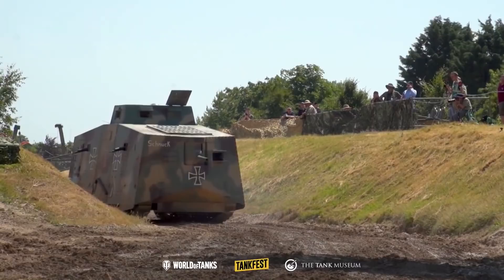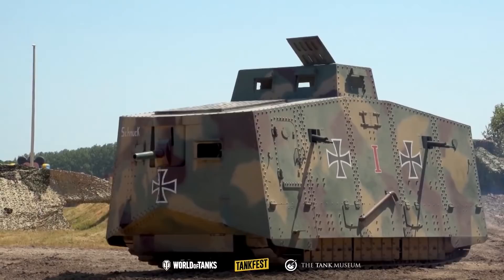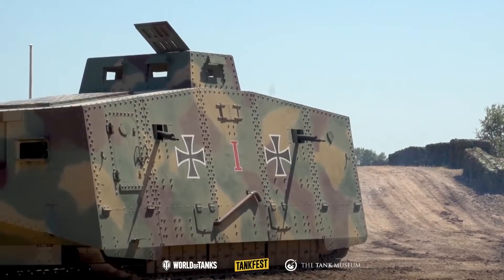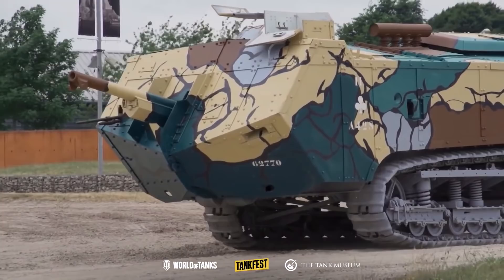The Germans' initial response to the tank — they weren't too worried about it. That very first tank attack wasn't that successful. But they started a programme that led to the A7V — 18-man crew. By the end of the war they'd only actually built 20 of these. Looks like it's a house on tracks, doesn't it? It ended up with a howitzer in the front and machine guns dotted around the side. Twenty built, not that effective.